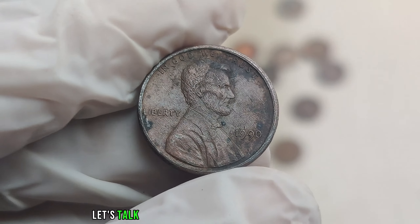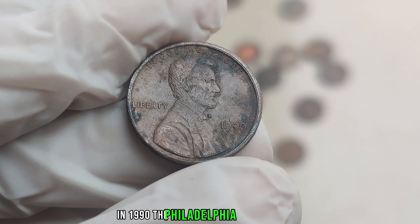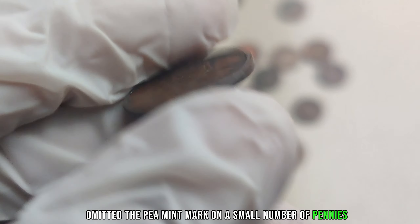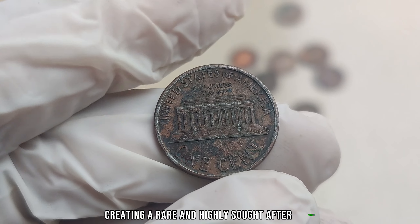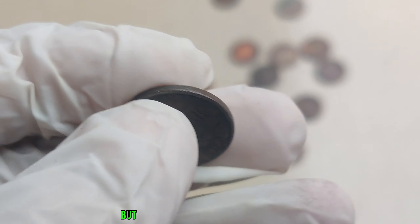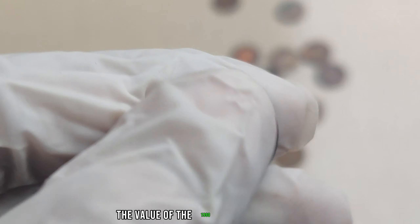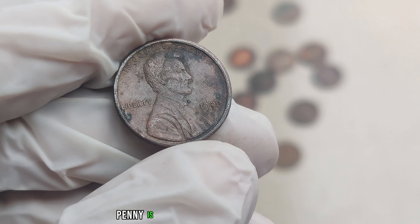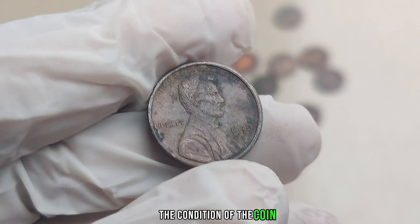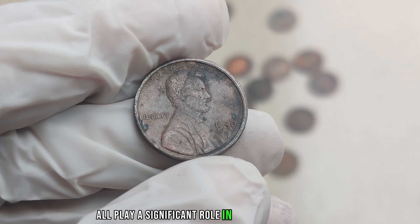Now let's talk about the 1990 No Mint Mark Lincoln penny. In 1990, the Philadelphia Mint accidentally omitted the P mint mark on a small number of pennies, creating a rare and highly sought-after variety. These coins were intended to bear the P mint mark but were mistakenly produced without it. The value of the 1990 No Mint Mark Lincoln penny is influenced by the condition of the coin, its rarity, and demand from collectors.